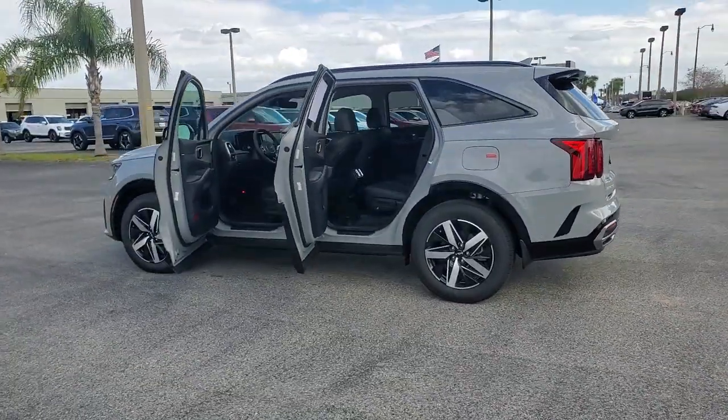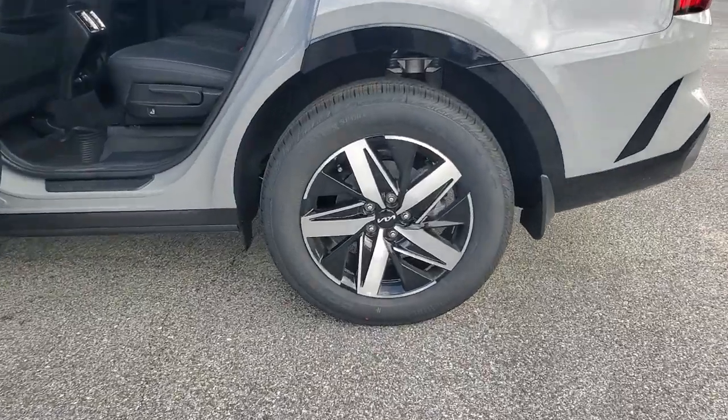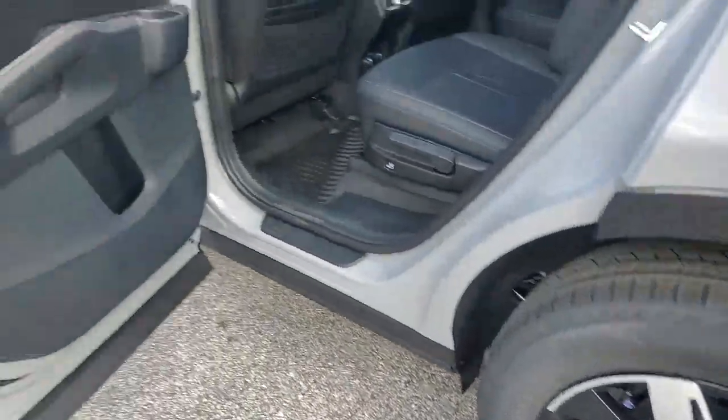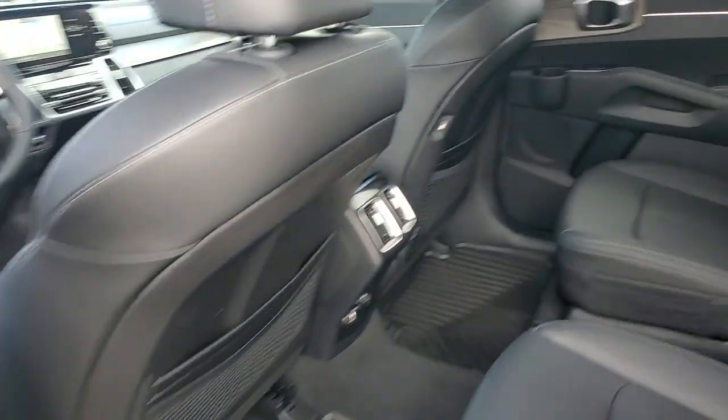Wood grain interior trim, satellite radio, heated mirrors — you deserve the quality, comfort, and convenience this Sorento brings on every ride. Our team will give you an outstanding test drive experience. Stop in today.